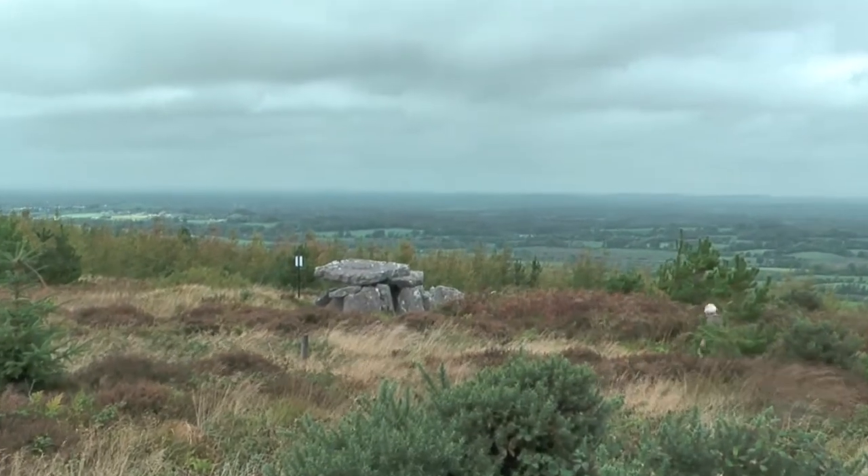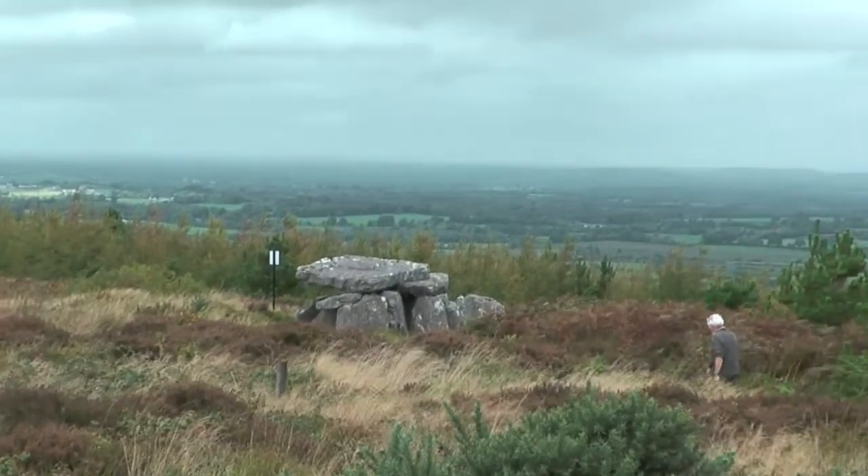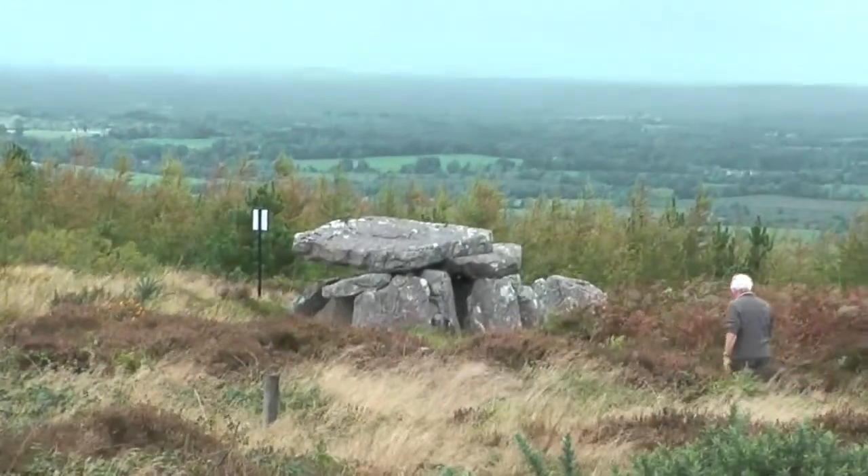The fort of the three pillar stones, which is known locally as Darby's Bed, is perhaps 6,000 or more years old.